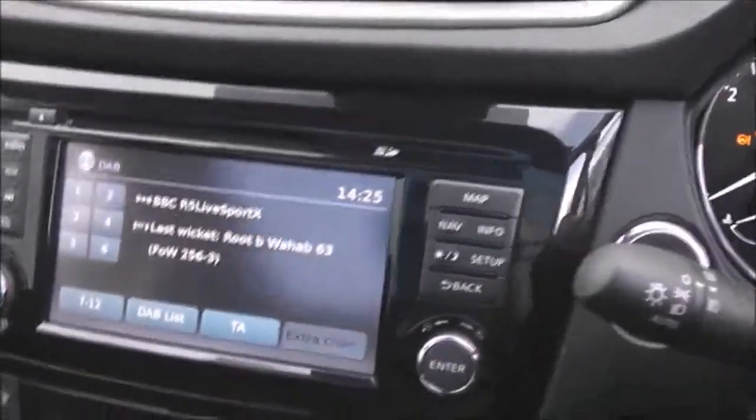Moving to the front section, you can see the upholstery is in a two-tone grey cloth and it's in pretty decent condition. Now let's jump in and look at the entertainment system and some other features in a little more detail.